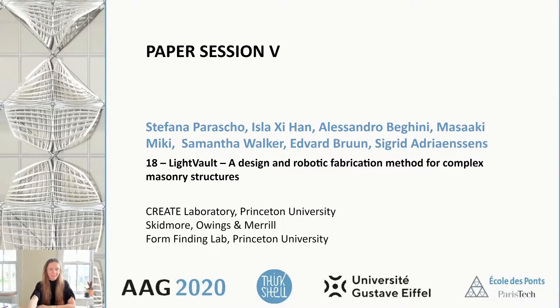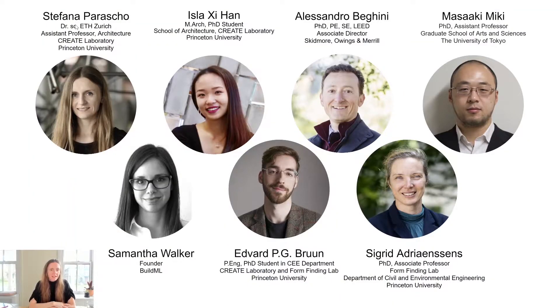Hello, my name is Stefana and together with my colleague Alessandro, it is a pleasure to be presenting our work on the Light Vault. We are speaking today on behalf of a large team that includes myself and Adel Han from the CreateLab Princeton, Alessandro Beghini, Masaki Miki and Samantha Walker representing SOM, and Edward Bruhn and Sigrid Adriansens from the Formfinding Lab of Princeton.